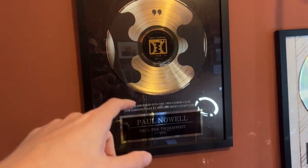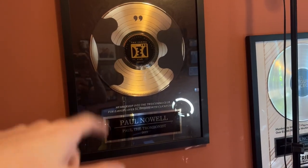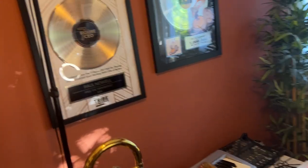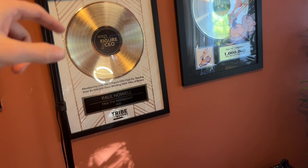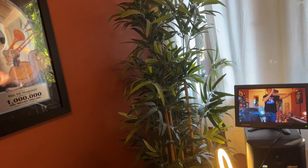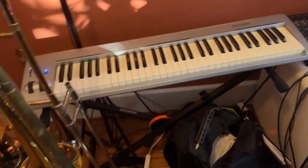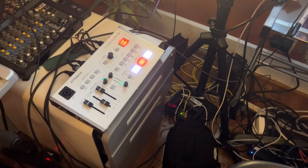Here's an award I got from ClickFunnels for hitting my first million dollars online through their platform. This is an award I got from a mastermind I joined when I hit my first $100,000 a month, and they gave me that. And that's an award I created for my clients when they get where they want to be with their businesses.